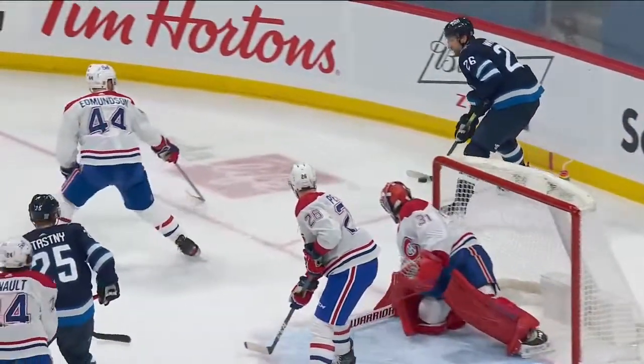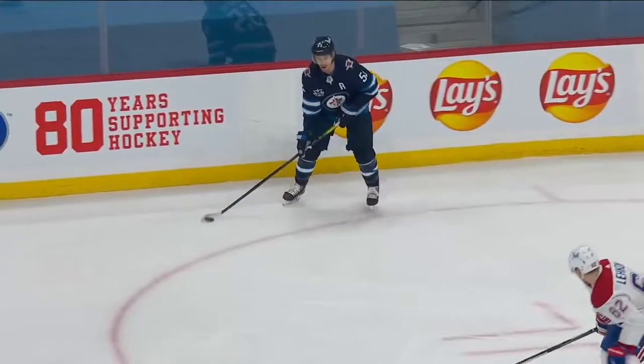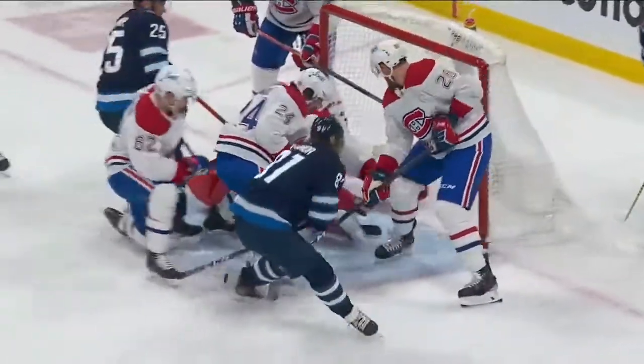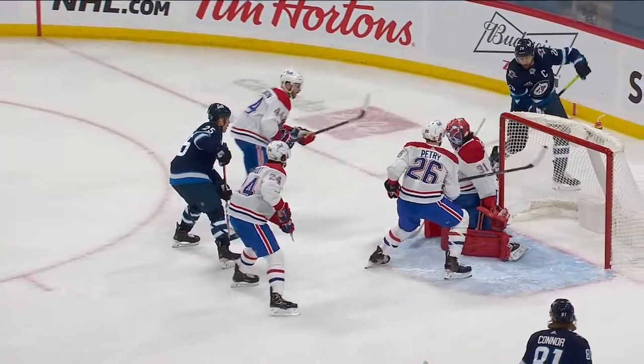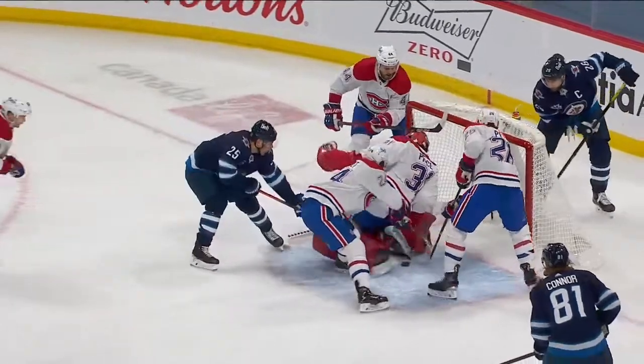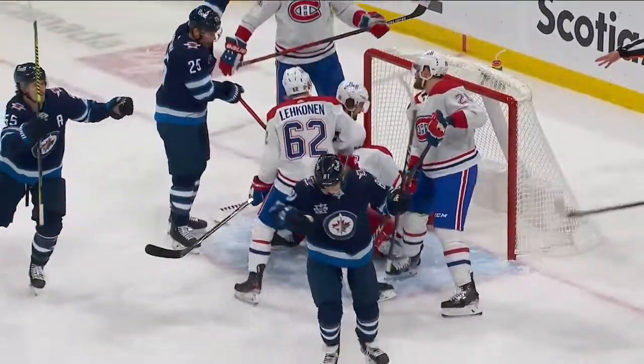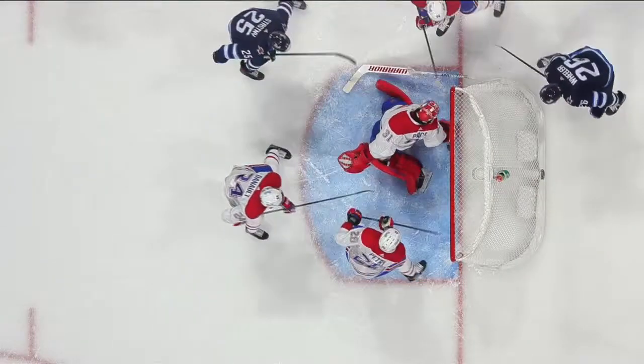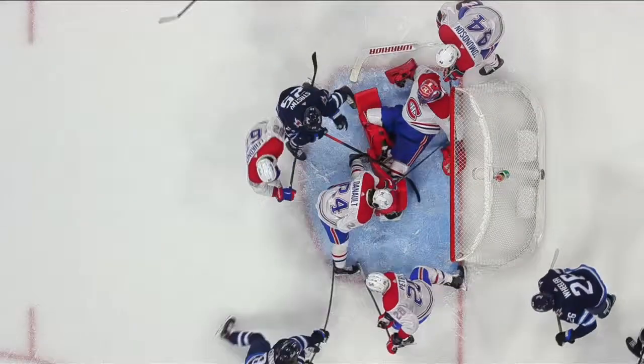Kyle Conner on the power play for the Winnipeg Jets. Wisely scanning their options — there's the shot that doesn't quite arrive. A little bump from Blake Wheeler behind the goal line — and Kyle Conner follows it up off the post, off the back of Carey Price — and there's the gift right onto the forehand of Kyle Conner, who hadn't scored in his last three games. How about that angle — fantastic.